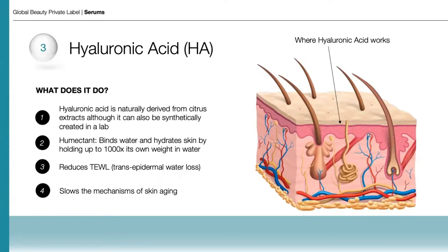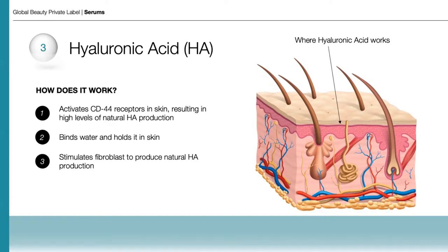Next is hyaluronic acid. Hyaluronic acid is naturally derived from citrus extracts, even though it can also be synthetically created in a lab. Its main function is being a humectant — HA binds water and hydrates skin by holding up to a thousand times its own weight in water. It helps reduce transepidermal water loss and helps slow the mechanisms of skin aging. It also activates what are commonly known as CD44 receptors in skin, resulting in high levels of natural hyaluronic acid production, stimulating fibroblasts to produce natural hyaluronic acid. So when we're using hyaluronic acid topically, we hydrate from the outside in and from the inside out.